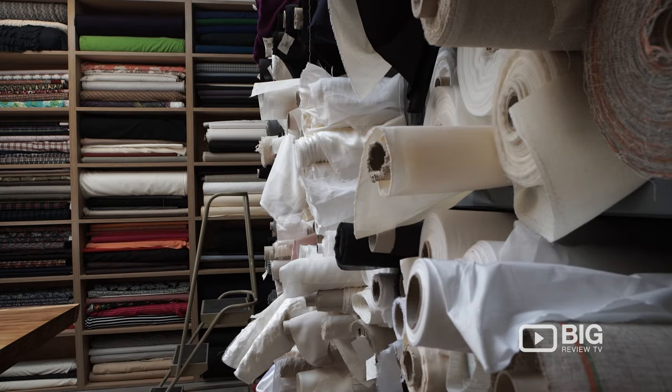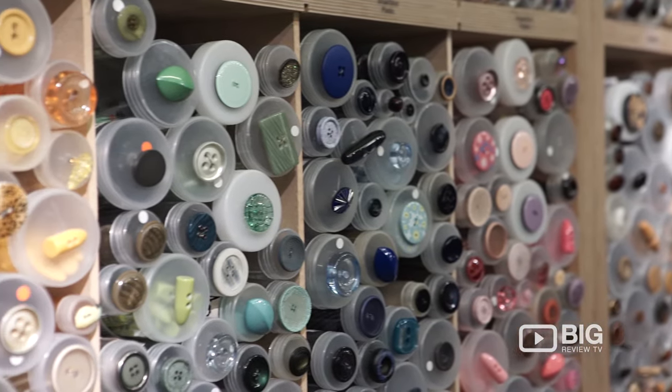I know I found my cover. They have it all — buttons, zippers, sewing machines, you name it, they have it.